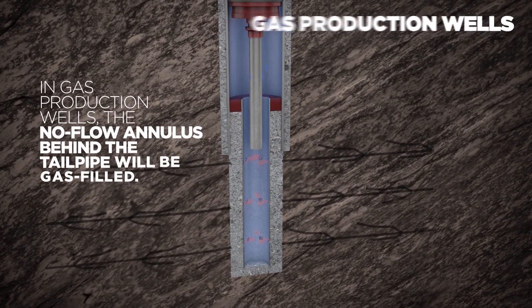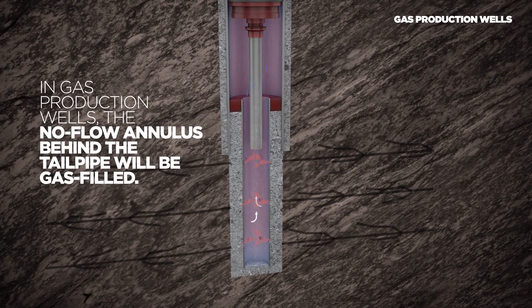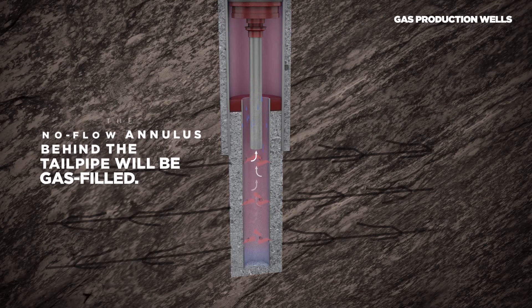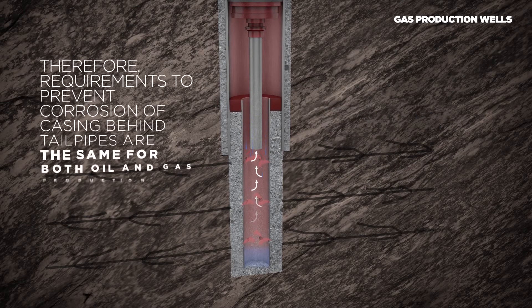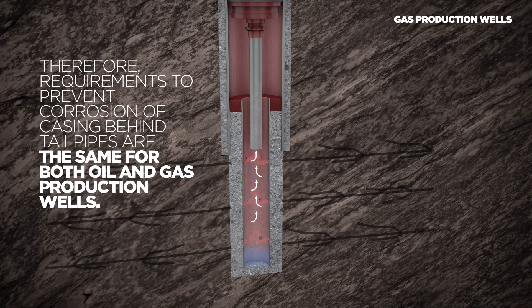In gas production wells, the no flow annulus behind the tailpipe will be gas-filled. This condition corresponds to an oil production well in which a gas phase is present in the liner. Therefore, requirements to prevent corrosion of casing behind tailpipes are the same for both oil and gas production wells.